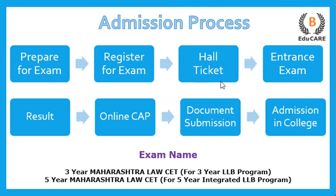After registering, you receive a hall ticket which contains your examination center details. You go to the examination center and give the entrance exam. You then get your results, and based on that, an online CAP — Centralized Admission Process — is conducted, where you upload your documents and college preferences. Based on your CET score, you are provided admission to colleges.